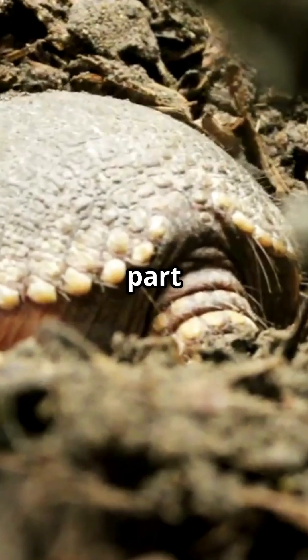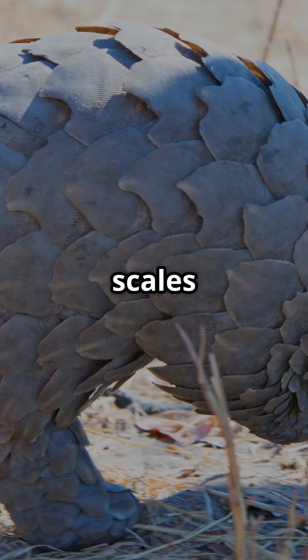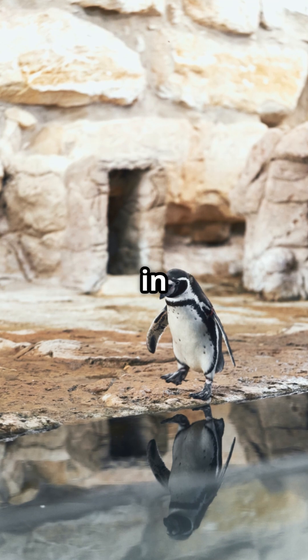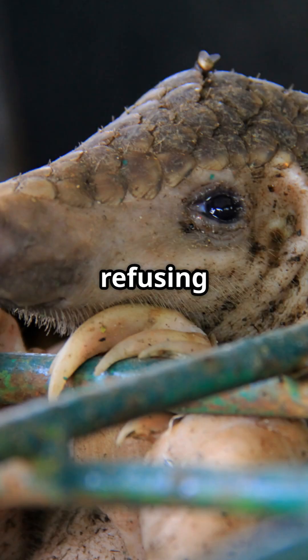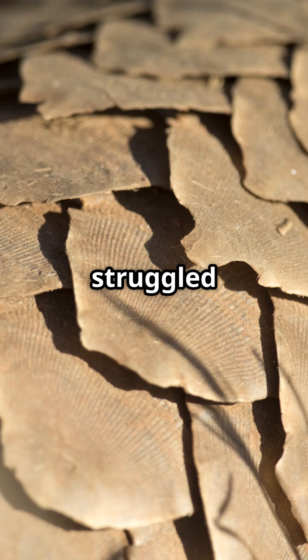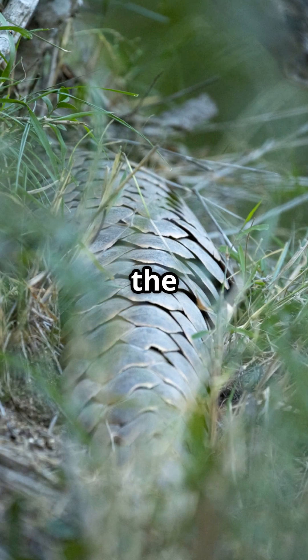But here's the sad part. Pangolins are the most trafficked mammals on the planet. Their scales are wrongly prized in traditional medicine, and keeping them in zoos is a nightmare. They get extremely stressed, often refusing to eat. Zoos have struggled to keep them alive for long, making pangolins one of the hardest animals to care for outside the wild.